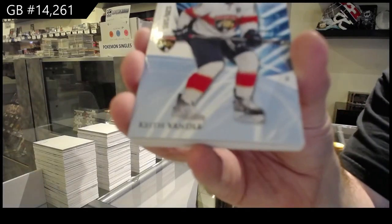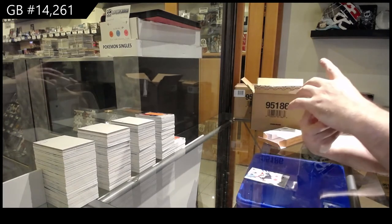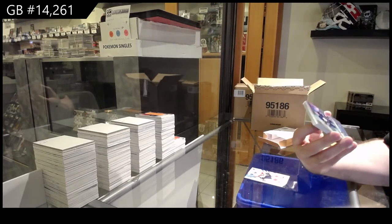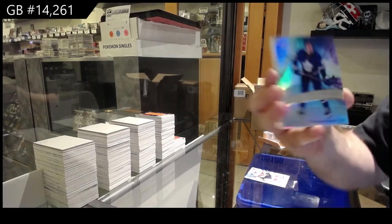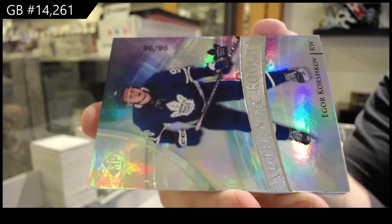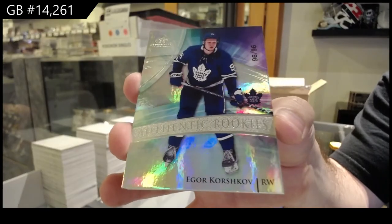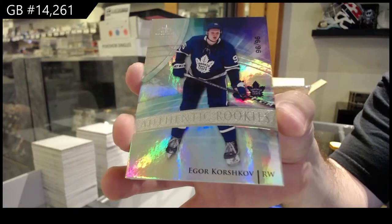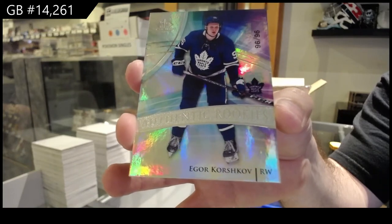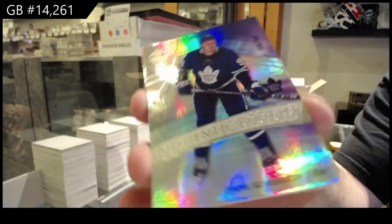We've got a 165 handle — yeah, those are beautiful pieces. Numbered 96 of 96, authentic rookie of Korshkov. 96 of 96 true rookie, Korshkov. So this would go to the uniform-numbered parallel — if it's not the auto version, I believe it goes just to the regular rookies. This one is obviously not auto, so it would not go to the auto spot.